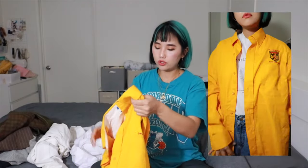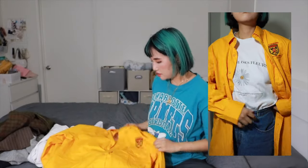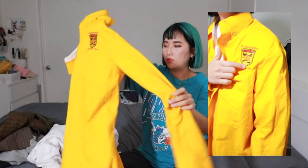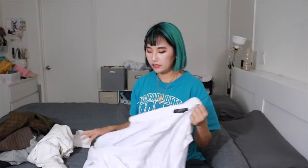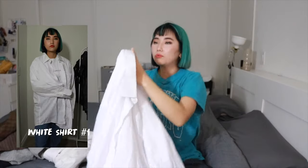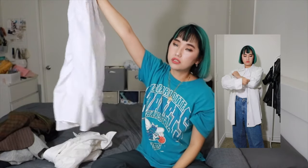Moving on to two more white button-up shirts. These are also from the men's section - very large and long. When I think about DIY, I tend to buy bigger, longer button-up shirts because it's so easy to DIY and you have more fabric to work with.